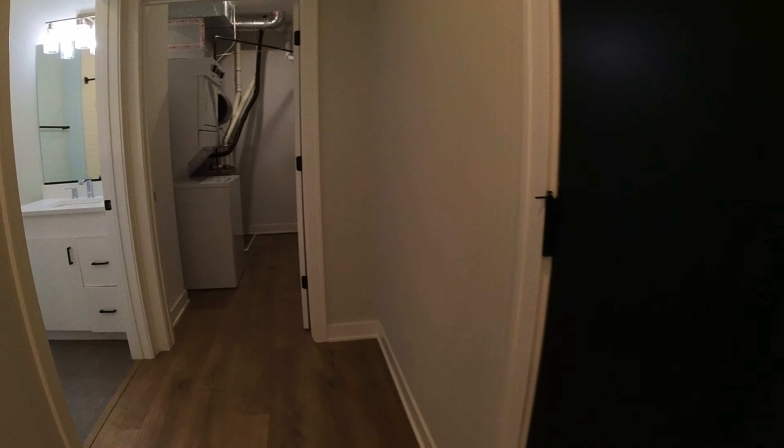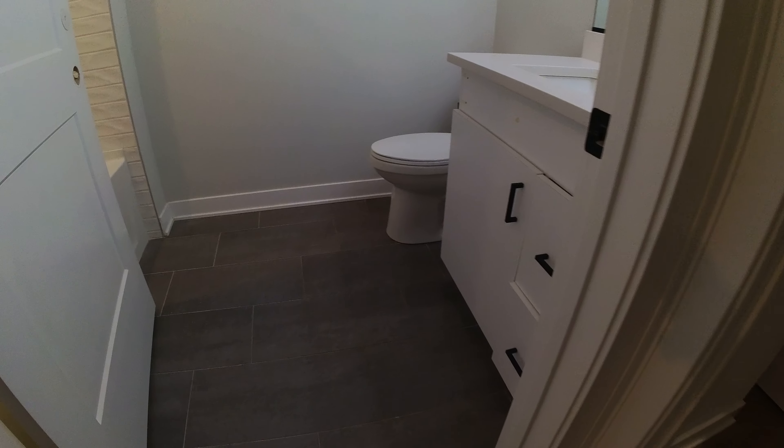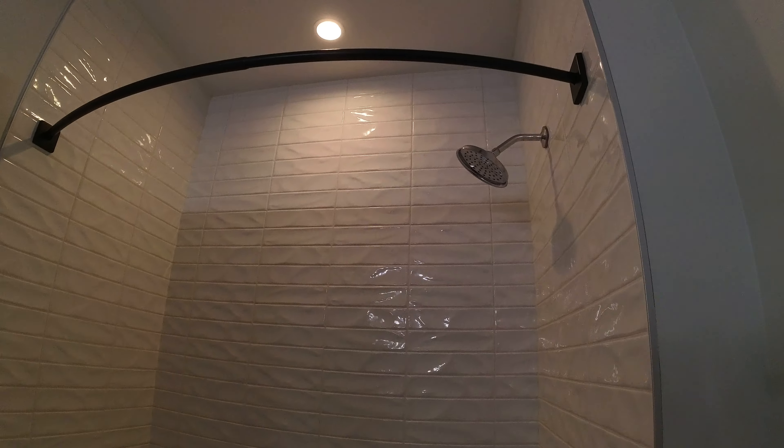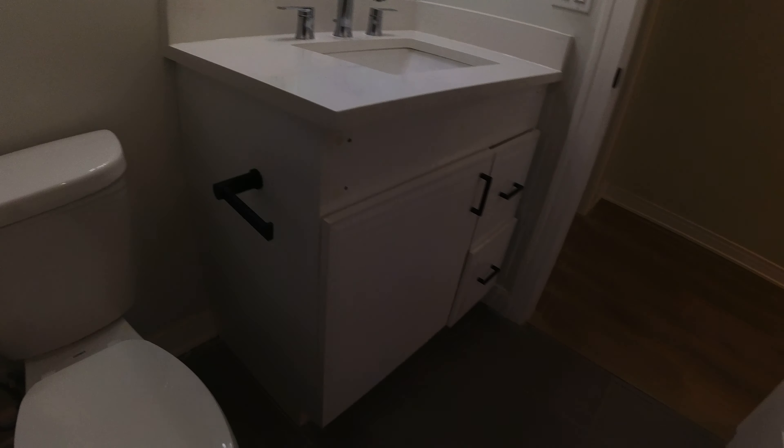Large entry closet here to my left, and here is the bathroom — you can see the laundry room, I'll be in there in a second. Really big, nice deep tub, white tile all the way to the ceiling, modern lighting, and there's a nice big vanity here.